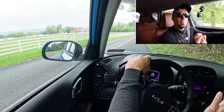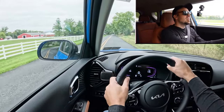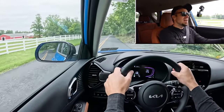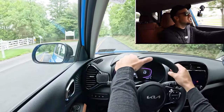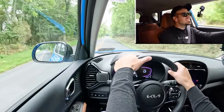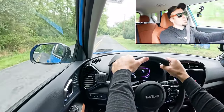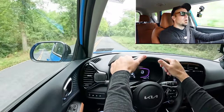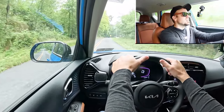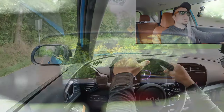As far as steering feel goes, it's actually really fun. It's a little on the heavier side, but definitely not loose — I'd call it playful. That's the best word to describe the steering feel in the Kia Soul. As far as cabin noise goes, going 39 miles per hour there's a little bit of road noise, but it's not something that would personally bother me.